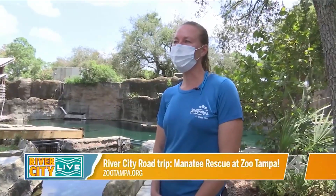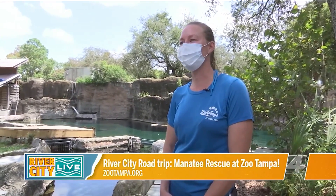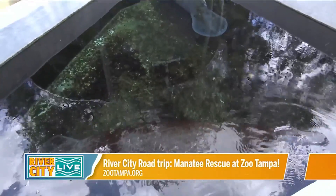Hi, my name is Jamie Vaccaro. I'm the supervisor here at Zoo Tampa's Florida Mammals Department and the Manatee Critical Care Center. Today I will be showing you around our Manatee Critical Care Center.